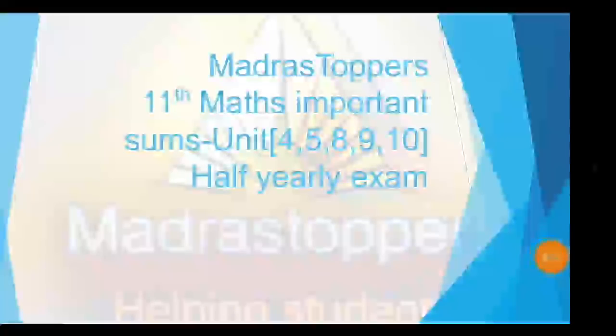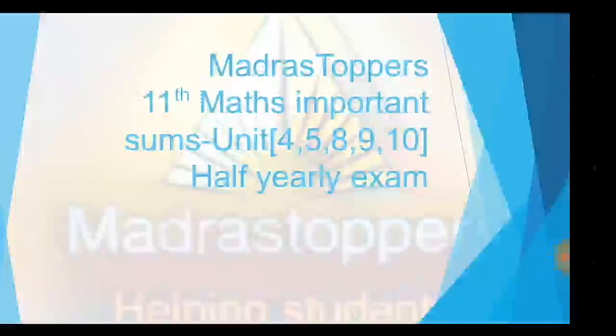Hi, this is Metrostoppers. This is 11th Math important sums for units 4, 5, 8, 9, and 10. Here are the 1st, 2nd, 3rd, 6th, and 7th unit important examples and exercise sums video in the 11th Math playlist on the Metrostoppers channel. In units 4, 5, 8, 9, and 10, what is important in half exams and public exams?